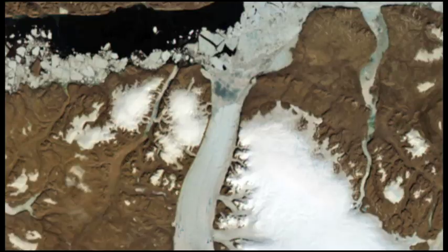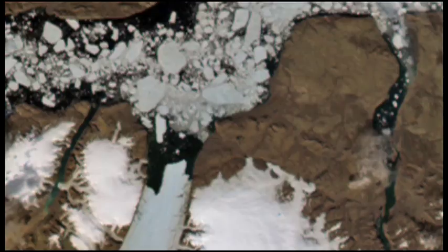Cumulatively, if you do that several years in a row, the glacier is thinner. And if you're an outlet glacier and you're thinner, you float higher on the water. That allows you to float faster, and it allows icebergs to calve off more, so you'll retreat.